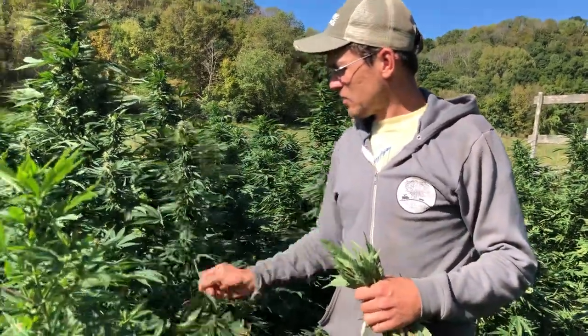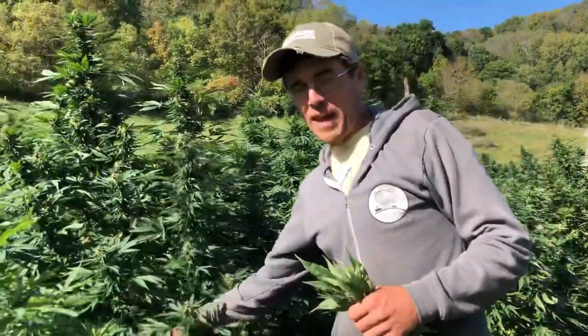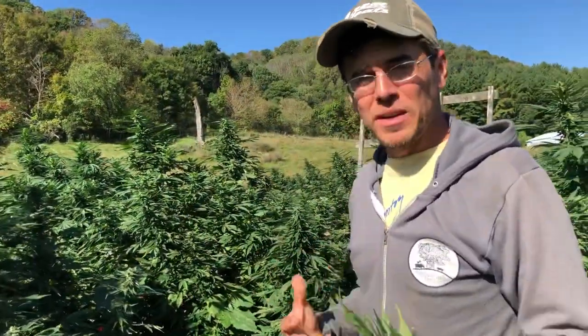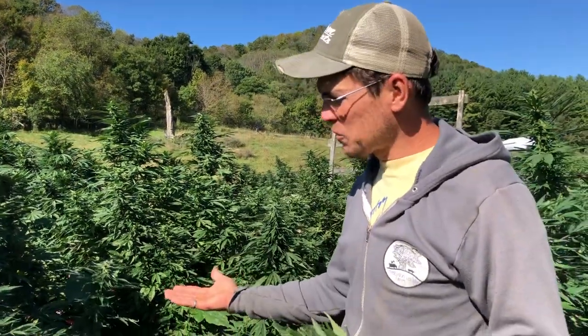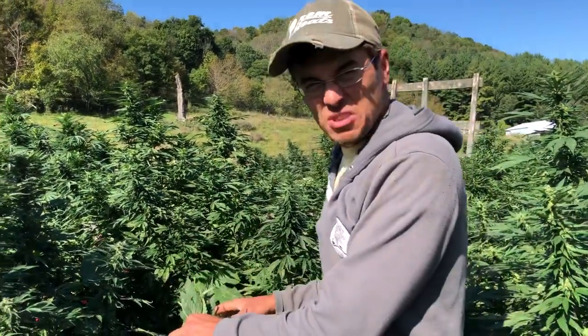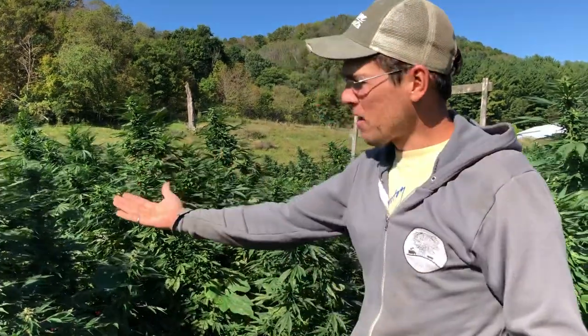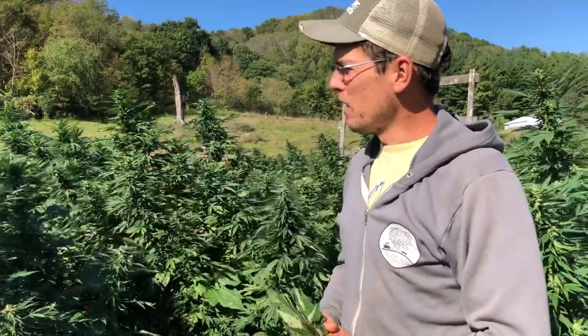We are trying to pioneer ways of growing annual crops that actually sequester carbon and build soil. By doing it this way, that hay breaks down, turns into soil, and that carbon is sequestered in the soil. Our byproduct here are these beautiful hemp flowers.